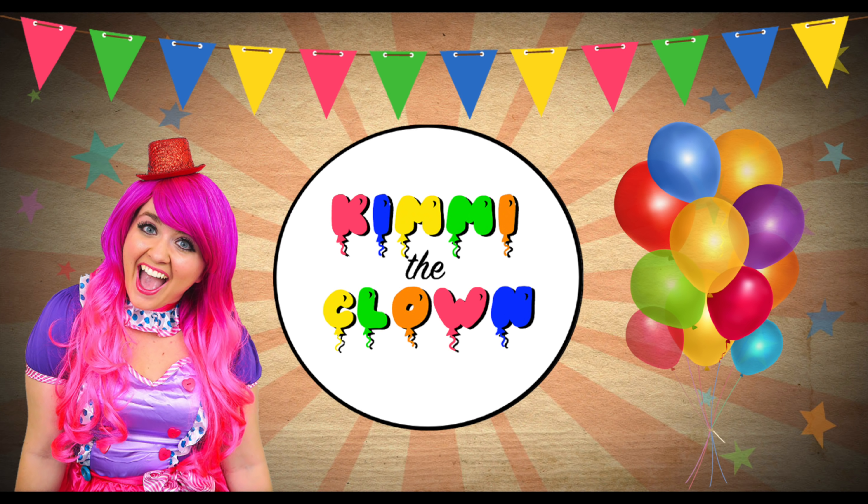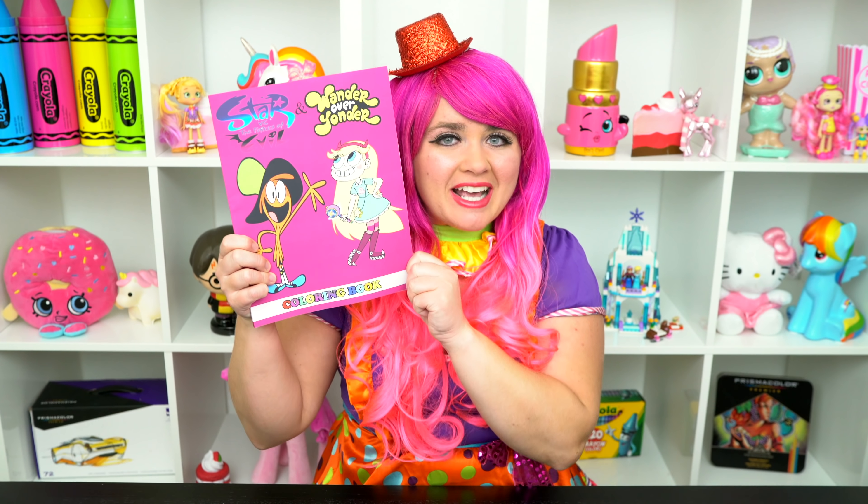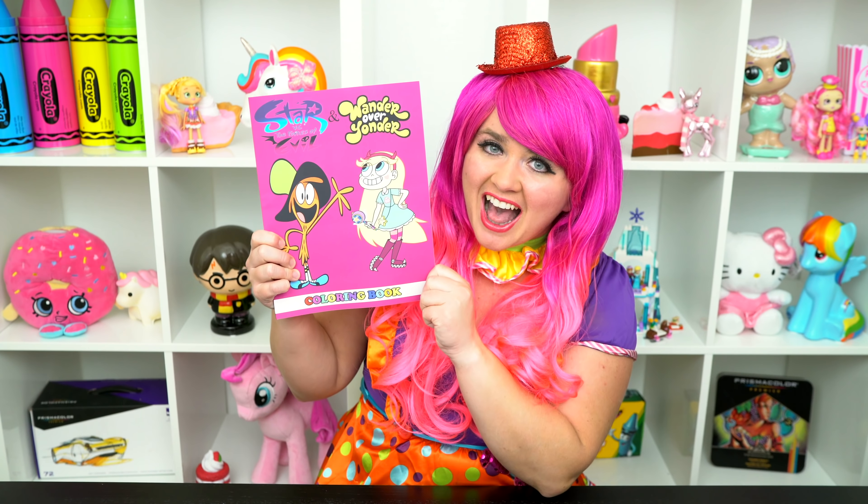Star-tastic! Hey everyone, and welcome to Coloring with Pretty Good Clouds! Today we're going to be coloring in my Star vs. the Forces of Evil coloring book!